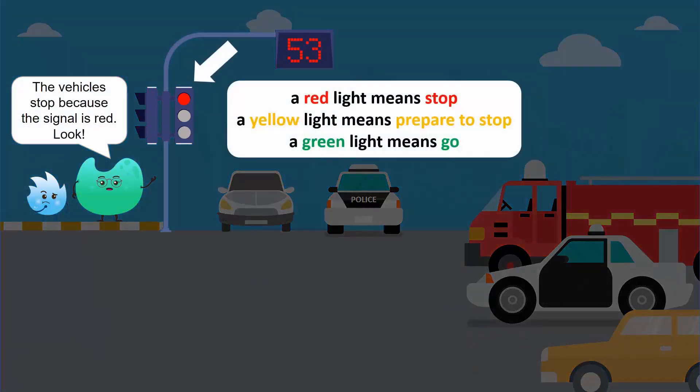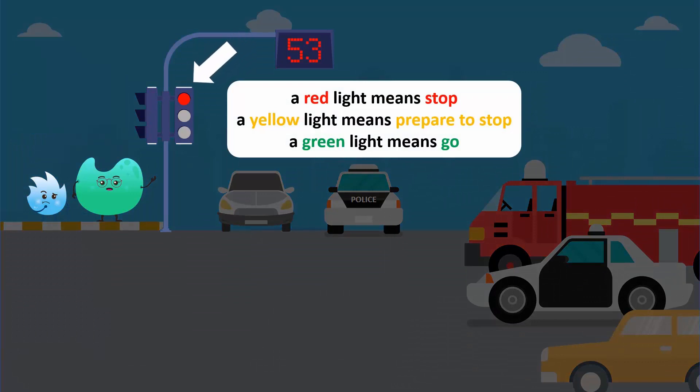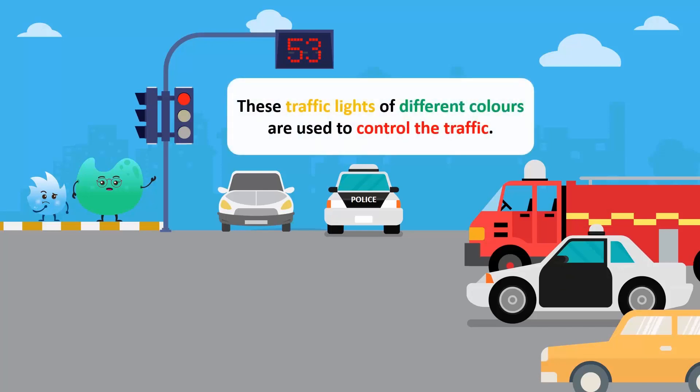Look, a red light means stop. A yellow light means prepare to stop. And a green light means go. These traffic lights of different colours are used to control the traffic.